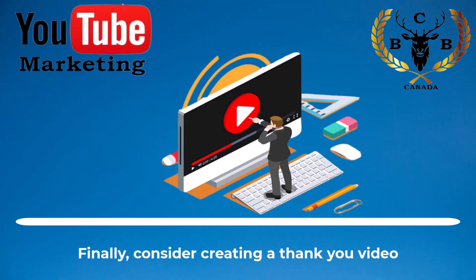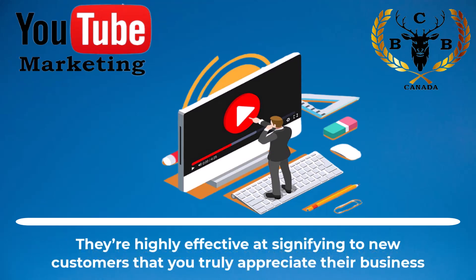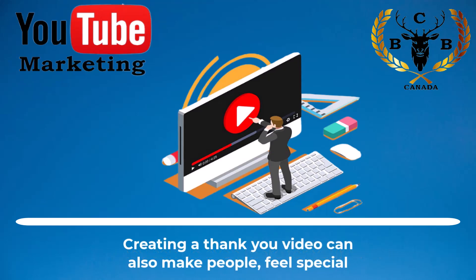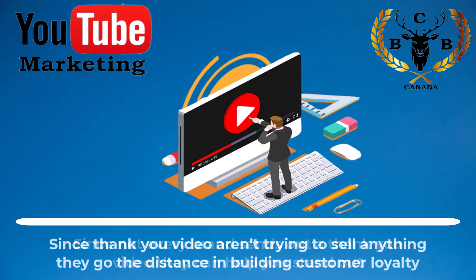Finally, consider creating a thank you video. They're highly effective at signifying to new customers that you truly appreciate their business, but they can do even more for your brand. Creating a thank you video can also make people feel special. Since not every brand sends out a thank you video, they can help you stand out. Since thank you videos aren't trying to sell anything, they go the distance in building customer loyalty.